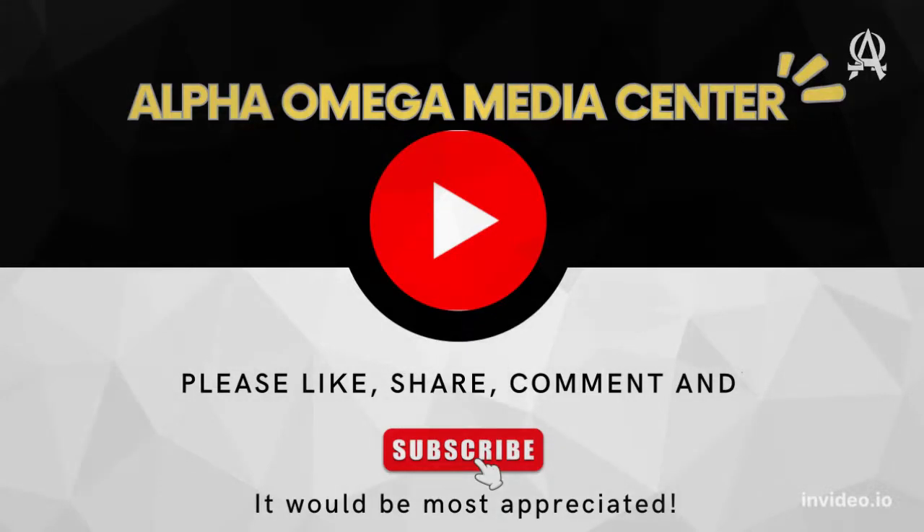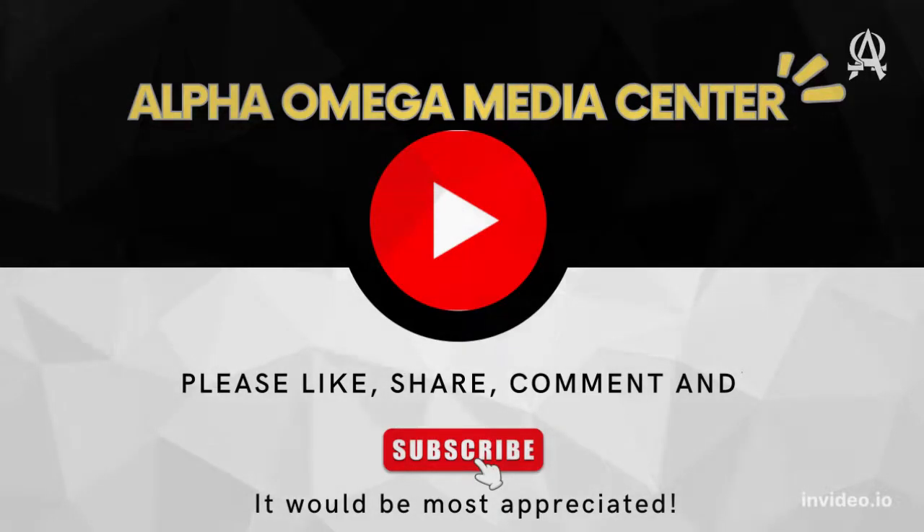Please like, share, comment, and subscribe. It would be most appreciated.